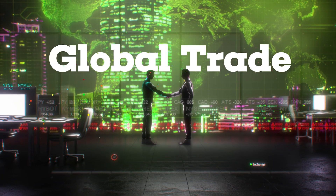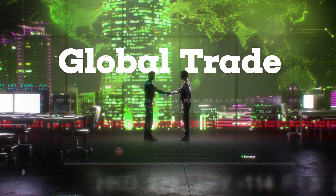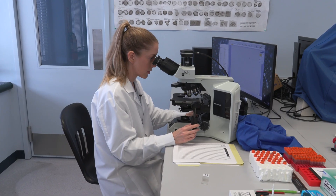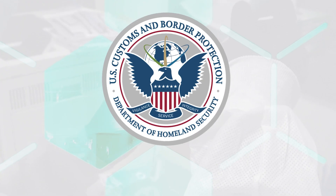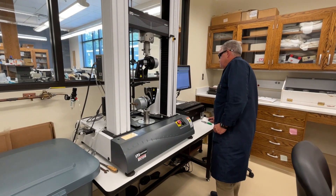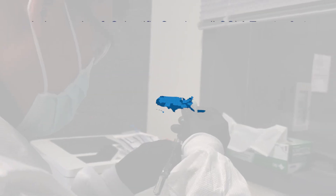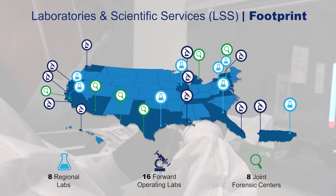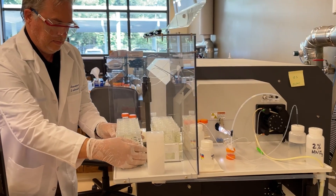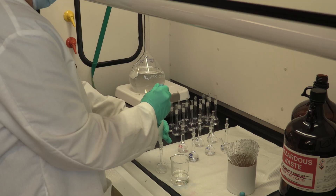This is the front line of global trade enforcement. From advanced chemical analysis to nuclear forensics and even the study of pollen, CBP's Laboratories and Scientific Services brings cutting-edge science to the front lines of national security. With eight strategically located labs and a one-of-a-kind teleforensic center, LSS provides rapid, reliable support to law enforcement and intelligence operations across the globe.